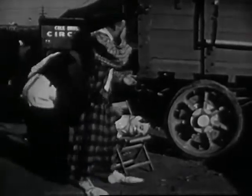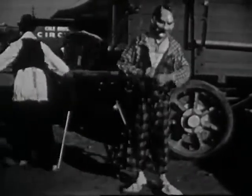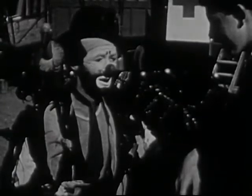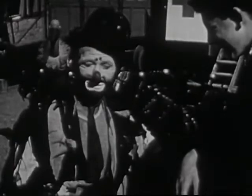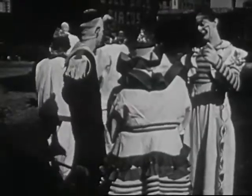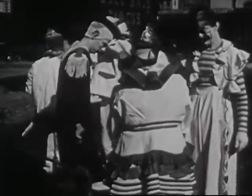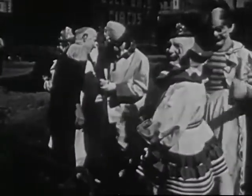Tony is another clown in the circus. Look at the duck on his shoulder — it never flies away. The afternoon performance is about to begin, and the clowns are waiting outside the big tent for their turn to go in. There is our friend Otto — hello, Otto!